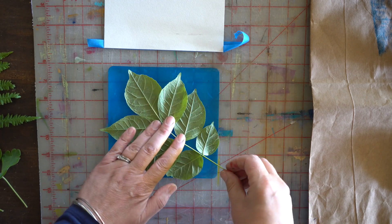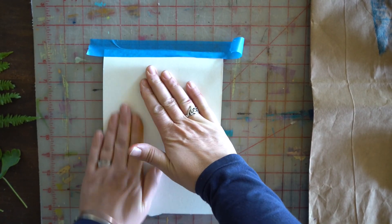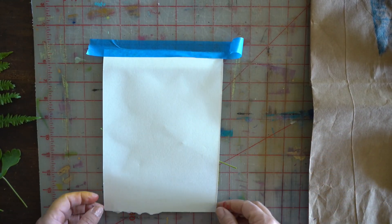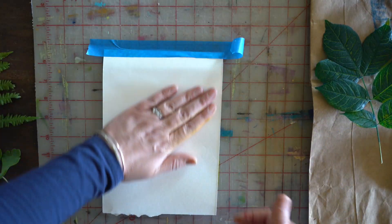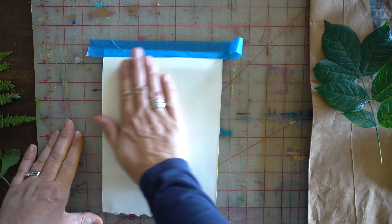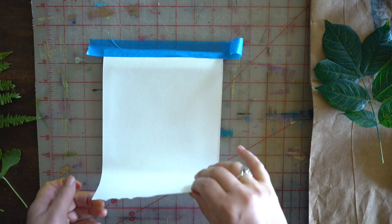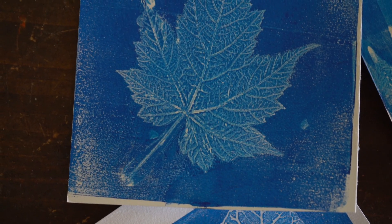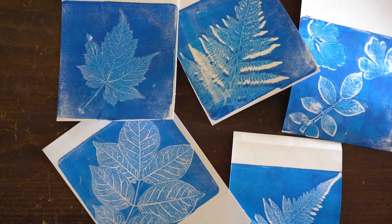I hadn't been able to do botanical prints because there hadn't been any botanicals yet, but with June in full swing it was fun to go out around the dooryard and just pick up some beautiful plants. I'm using watercolor paper and acrylic paint. The key to this technique is the tape, so that you're not shifting your paper and it lines back up with the ghost print of the plant. I'm not really sure how I'm going to use these as usual, but I think they will make great collage bases for future work.